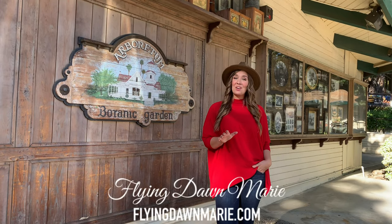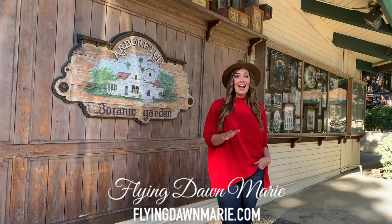Today I'm exploring the Los Angeles County Arboretum and Botanic Garden. Let's go check it out.